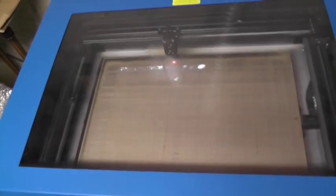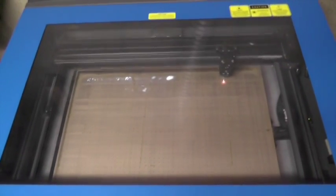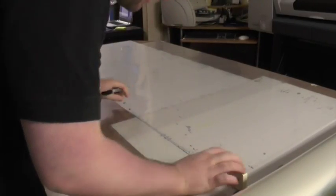Any place you can think of that has an electronic display screen, that's where our films will be useful. Most orders are filled at New Shield's Newtown headquarters, where employees create custom-cut films using either a laser cutter or carefully by hand.